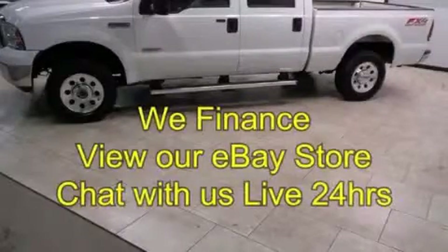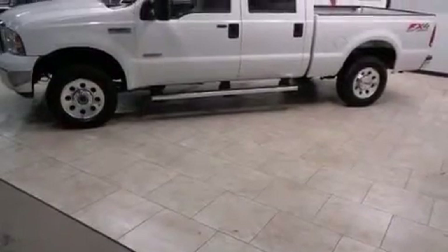This is a 2005 Ford Super Duty. Whether hauling, commuting, or towing, this truck is the right one for you.